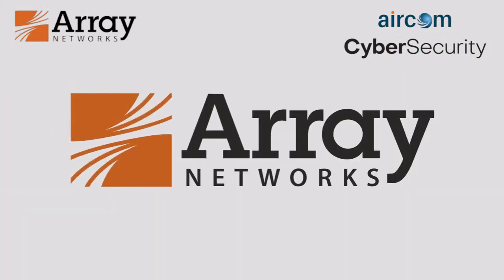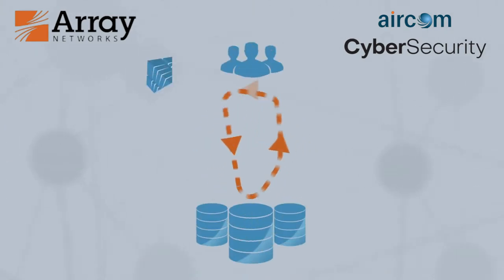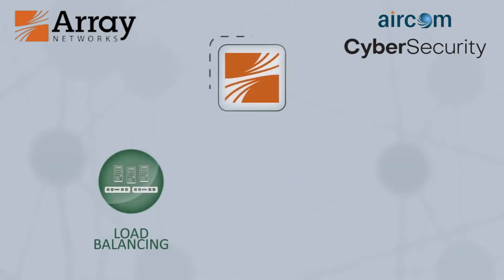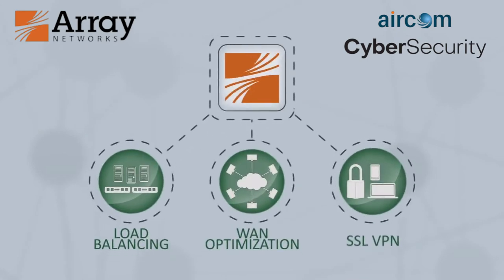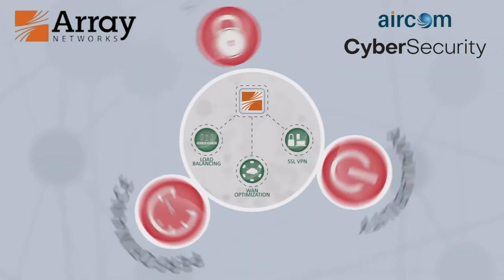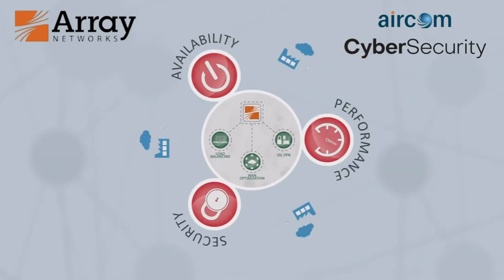Array can help. Whether sending data to or from users, data centers, or clouds, Array's simple yet powerful load balancing, WAN optimization, and SSL VPN solutions ensure the availability, performance, and security of enterprise, cloud, and mobile applications.